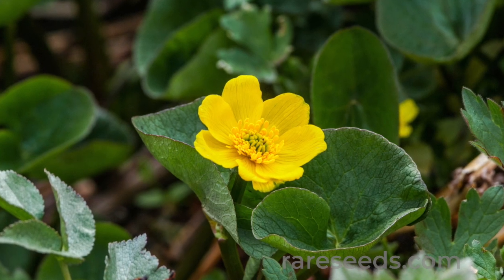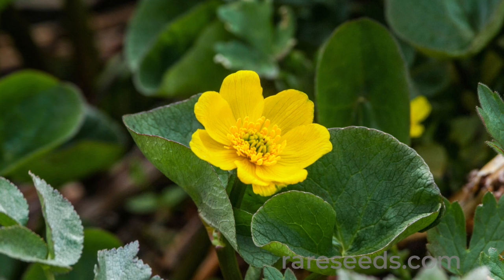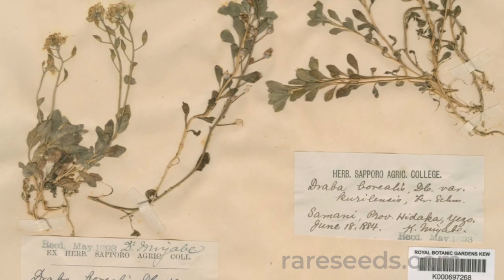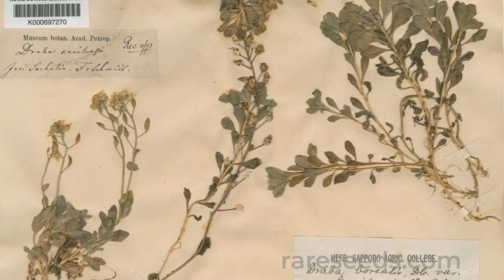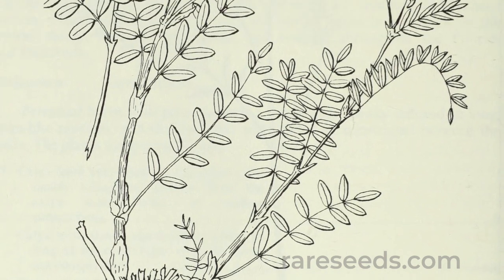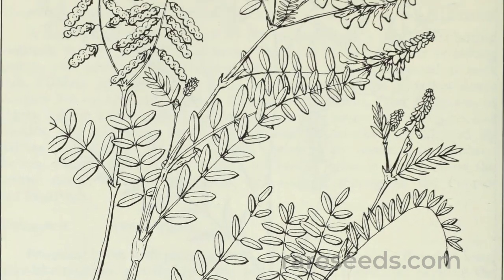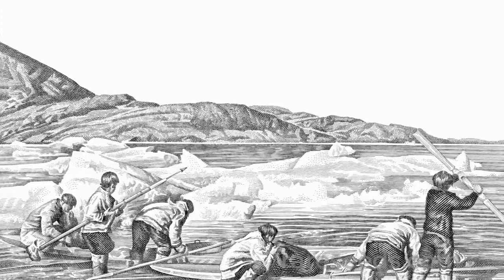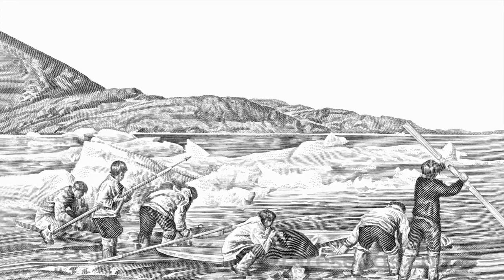Along with foods such as marsh marigold and wild lettuce, oyster leaf was an important food source for the Inuit and Yupik people of Alaska, who ate the roots and leaves, perhaps as a means of preventing scurvy. It's still a part of their cuisine, sometimes boiled briefly and served with seal oil.